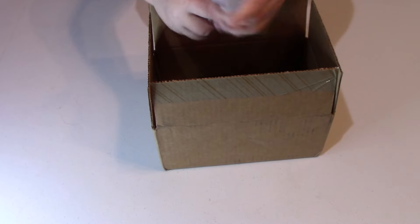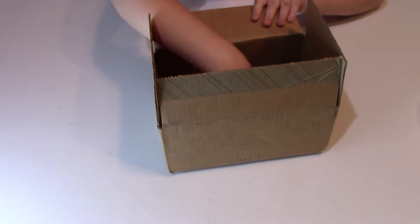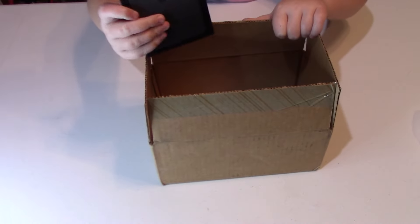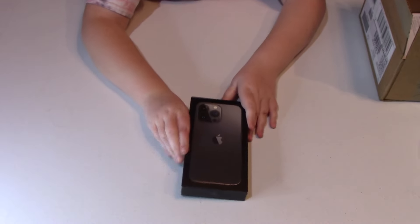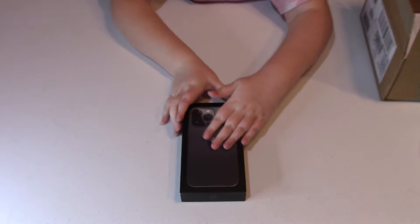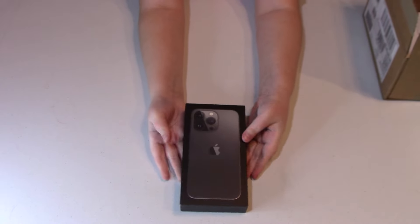Oh, we got some of this — whatever that stuff is. Look at this — it is an iPhone 13 Pro and the color is graphite. Wow, this is beautiful!